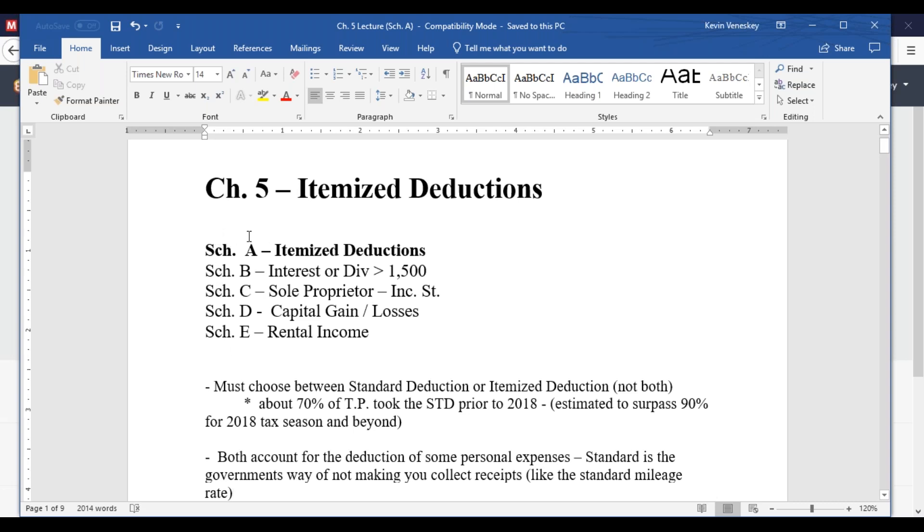This is our first primary schedule we're going to look at. Beyond the new schedules for the 1040 — schedules one through five — we've previously talked a bit on some of them, especially schedule one. These are the more common schedules that anybody who's dealt with taxes would be familiar with, and we're going to talk about itemized deductions first today.